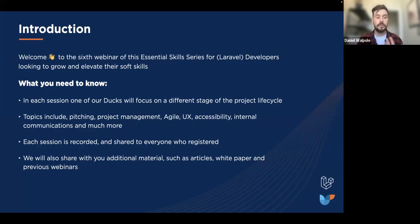In each of these webinars, a different member of Cyberduck talks on a different stage of the project life cycle. For those who've joined before, you'd have heard us talking about things like UX, accessibility, pitching, and strategy. We've also got more sessions coming up around things like QA and agile, so it's really fantastic stuff to keep an eye out for.